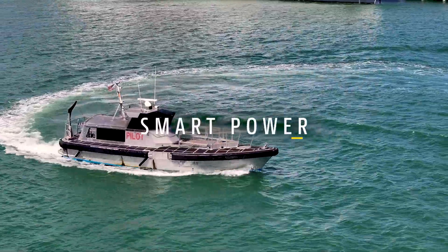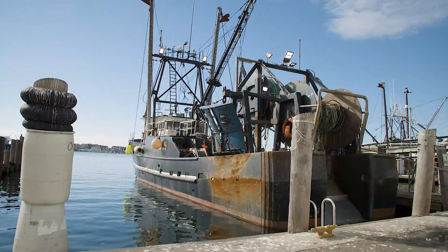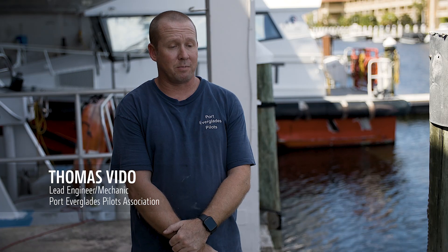An era that brings smart power, easy maintenance, and optimized uptime for you and your operation.